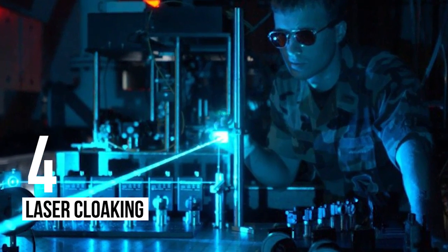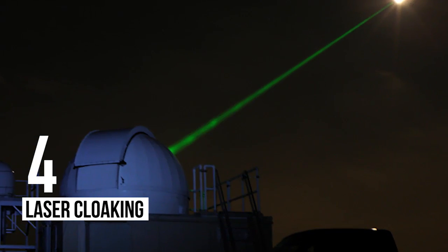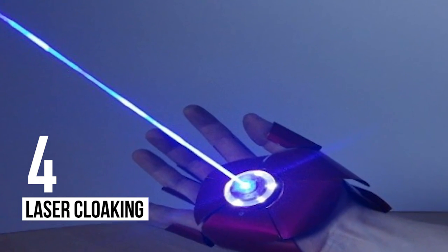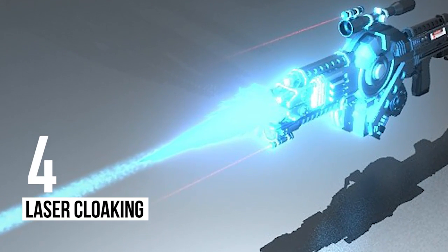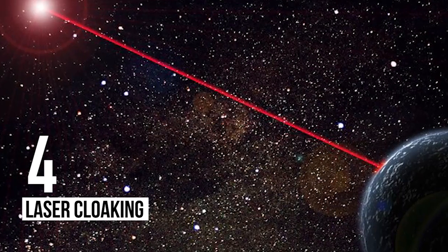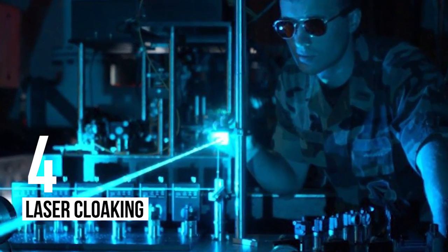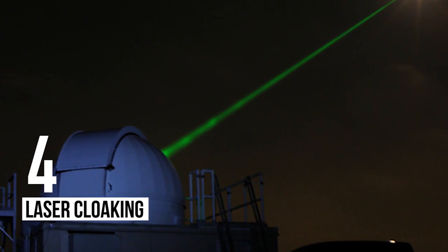Number 4: Laser Cloaking. Ever wondered what you would do if you could get your hands on an invisibility cloak? Here is something similar. One of the only ways we have to detect alien species living in the universe is to study the light spectrum given off when a planet passes by a star — likely the same method other species would use to find us. Therefore, researchers at Columbia University are now developing a way to hide our presence, experimenting with a series of lasers that would effectively disrupt the spectrum and make it appear as if there was no life on Earth.